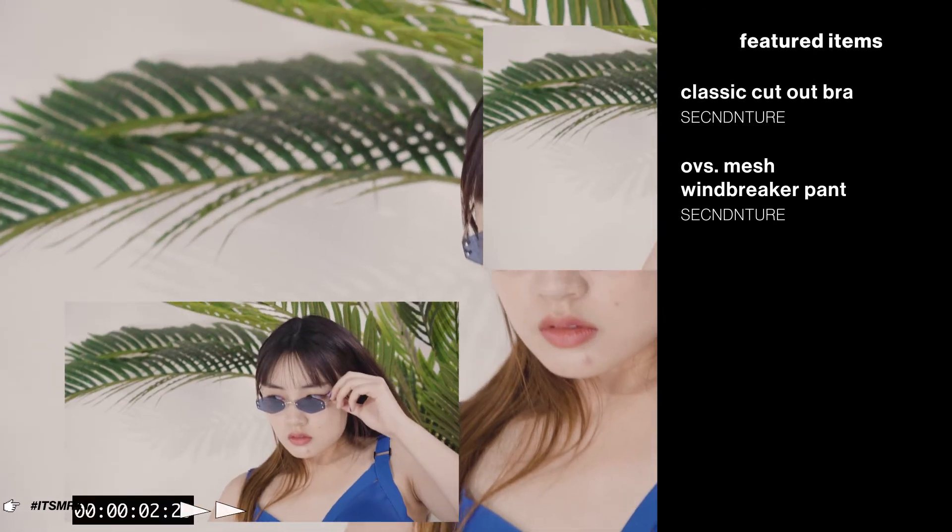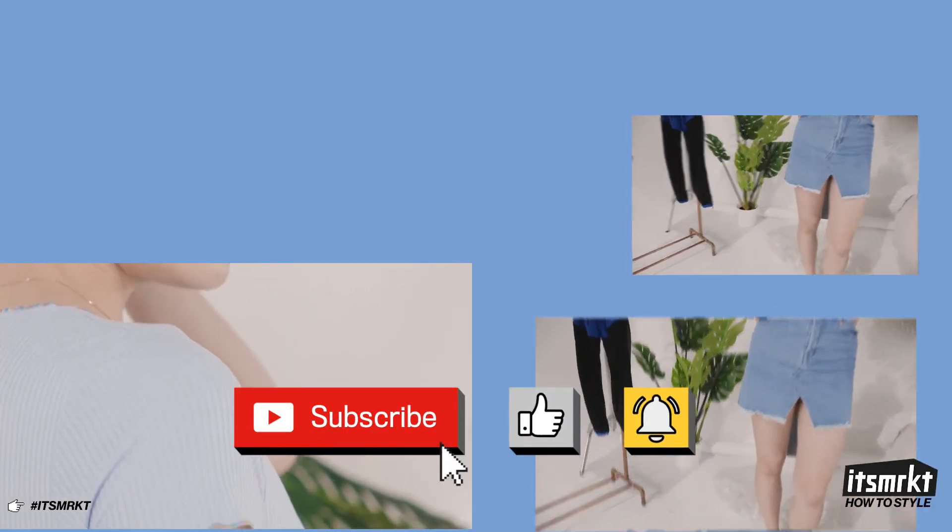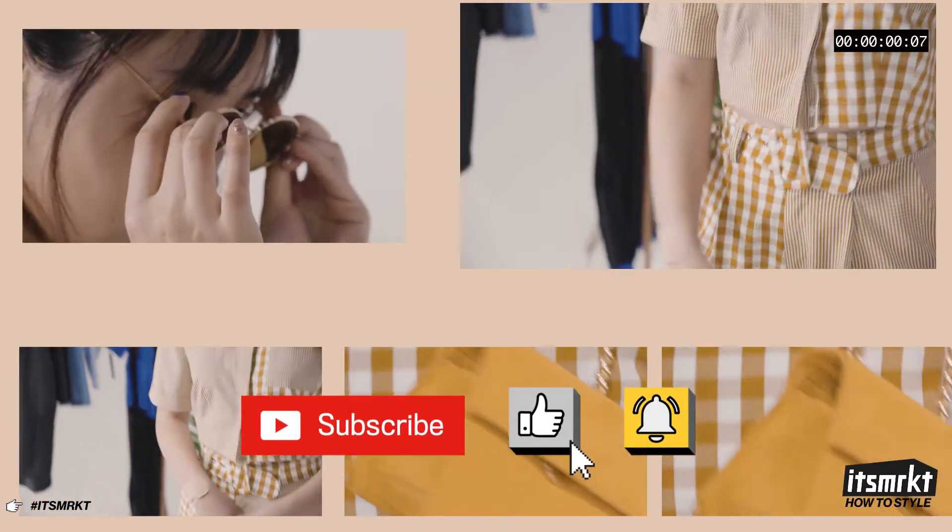Thanks so much for watching. Let me know what your favorite monochromatic look is in the comments and suggest what colors I should style next. Make sure to like and subscribe for more content like this and I'll see you next time.